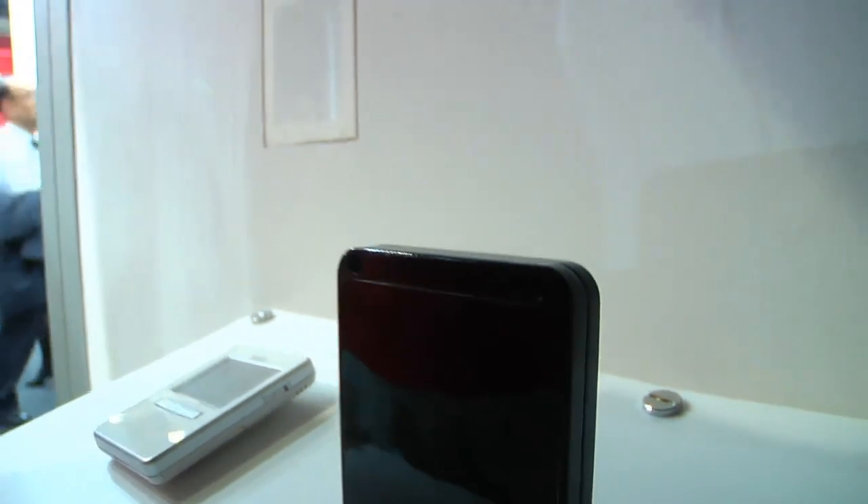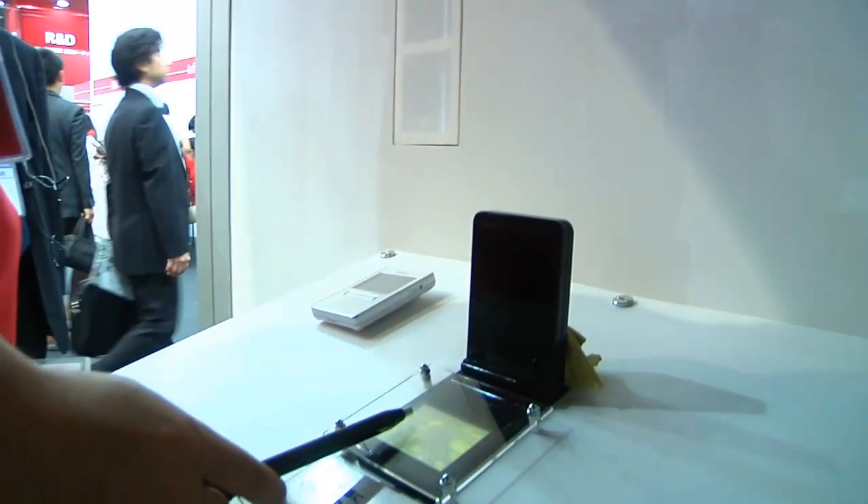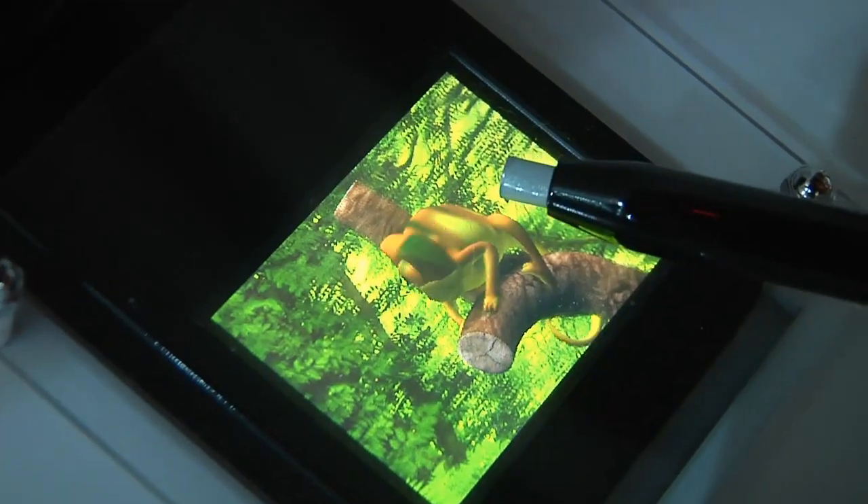As you move the pen around, two cameras at the top of the device track its location, and when the lizard sticks his tongue out towards the pen, the pen jumps away from the screen.